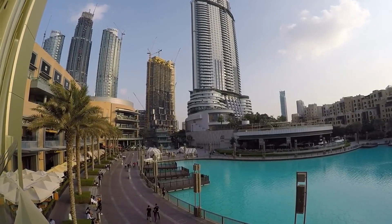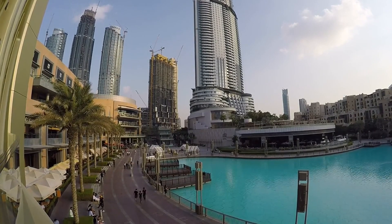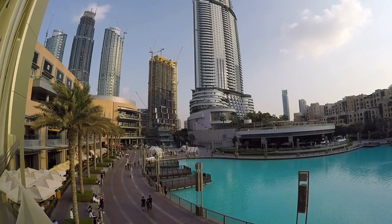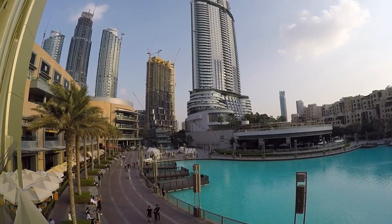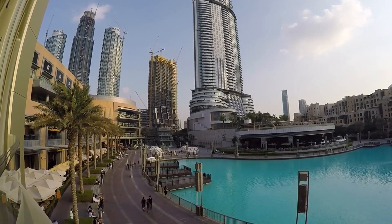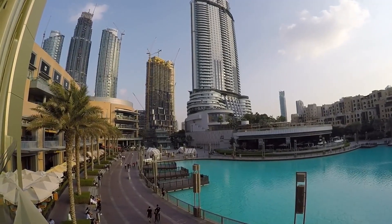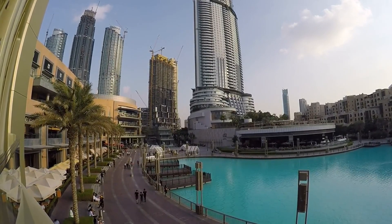Welcome to our ultimate guide on finding the best furniture stores in Dubai. Dubai is known for its luxurious lifestyle and exquisite taste in home decor. Whether you're moving into a new place or just looking to upgrade your current setup, knowing where to find high-quality furniture is essential. In this video, we'll explore key strategies to help you discover the finest furniture stores in this vibrant city.